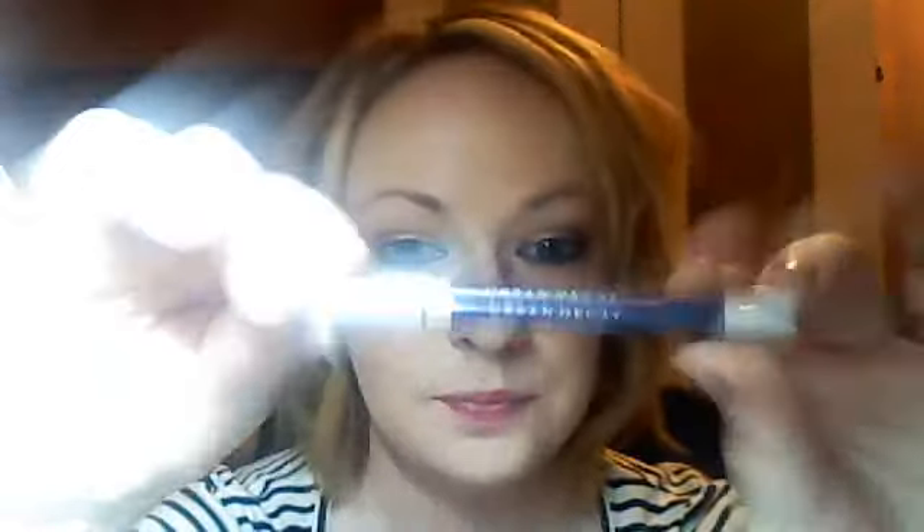I also wanted to do a quick shout-out to the Urban Decay 24/7 Glide-On Eye Pencil. This colour is in Ransom — I'll just swatch it on my hand here — it's like a really nice purple, and it's got a little bit of glitter through it. I've been really enjoying using that.